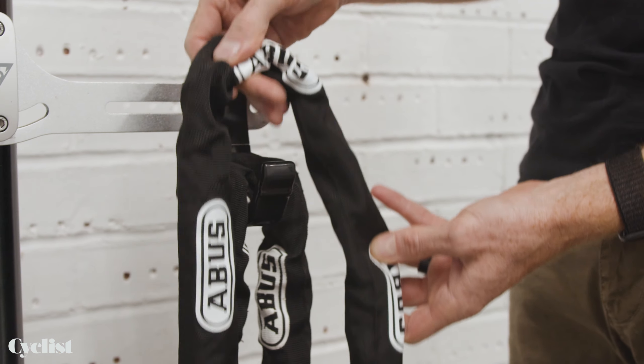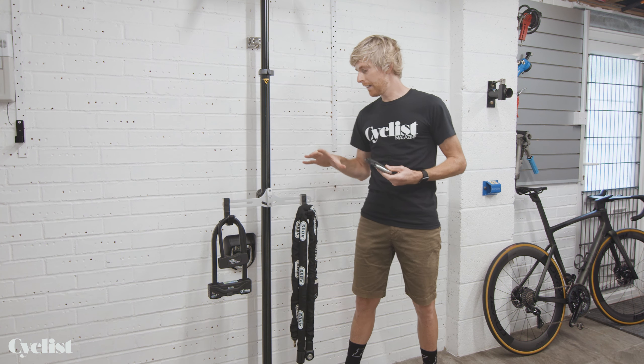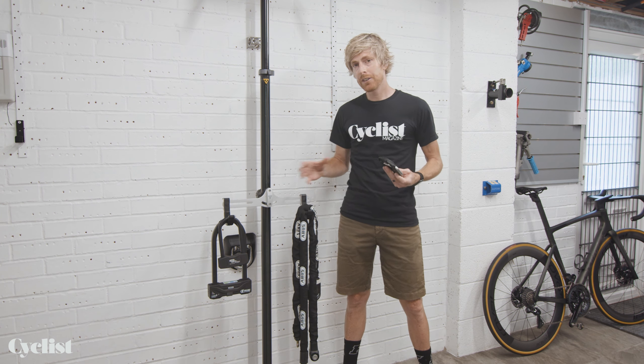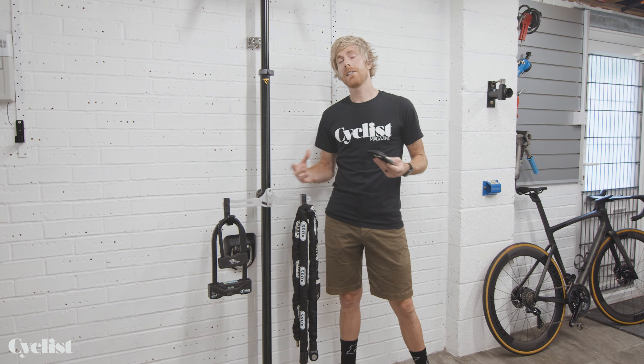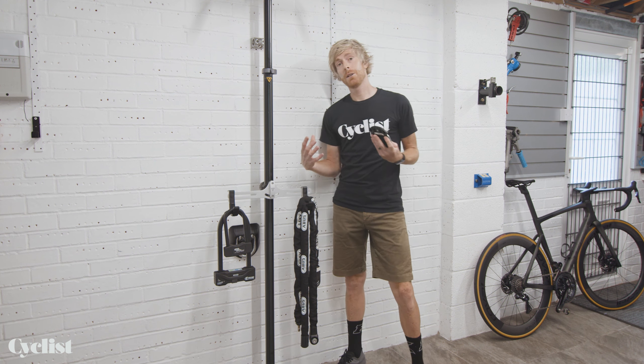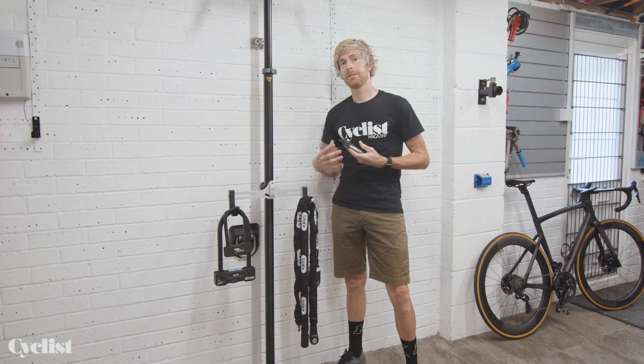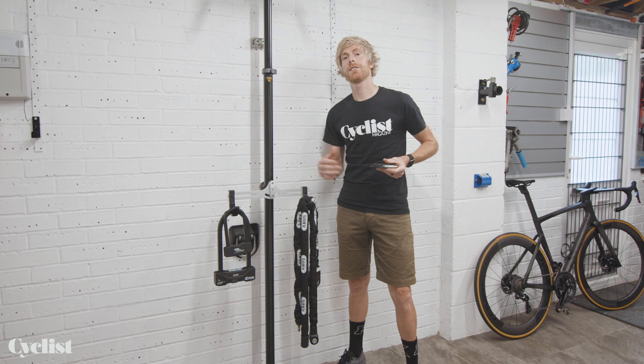Different chains, different thicknesses and weights. The good thing about locking a bike in the house or garage is you don't need to worry about the weight or size of the lock — it's not something you need to carry around with you. So the best advice for home security is to spend as much as you physically can on locks to make sure you're giving your bike the best chance of not getting nicked.